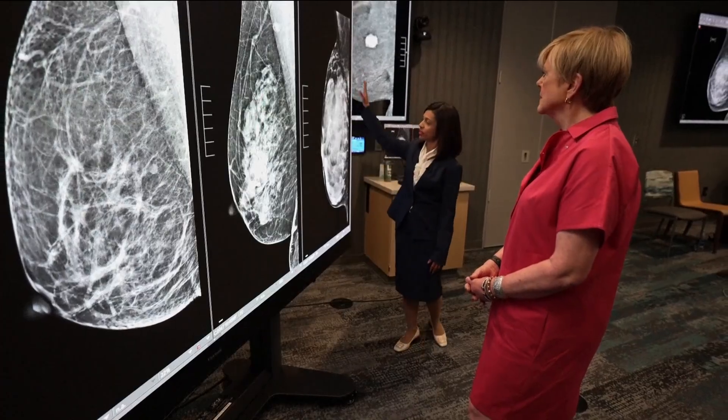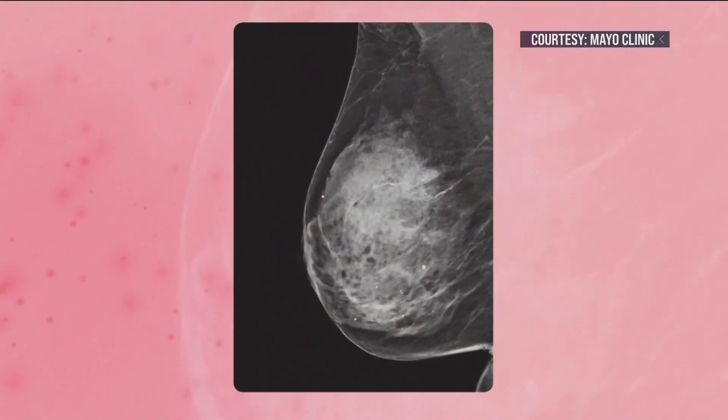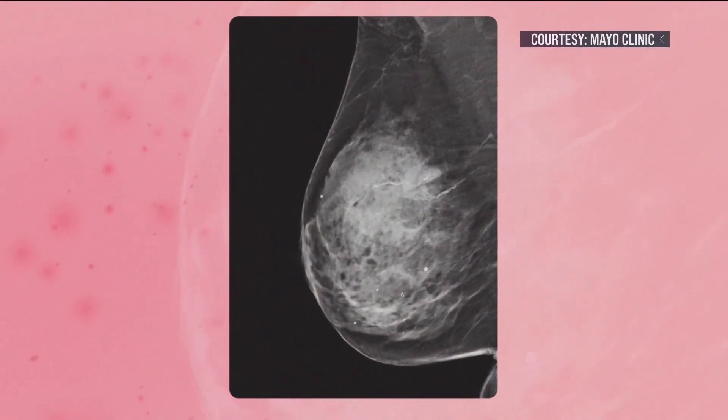Mayo Clinic radiologist Dr. Bhavika Patel led the clinical trial. She explains that this woman has extremely dense breasts. On a traditional mammogram, dense breast tissue shows up white — just like cancer. It would be comparable to trying to find a snowman in a snowstorm.